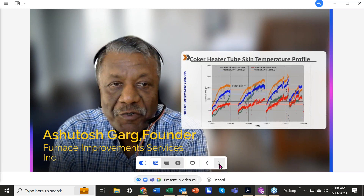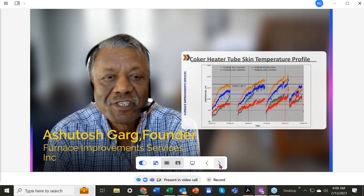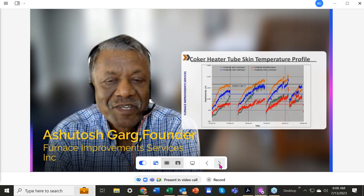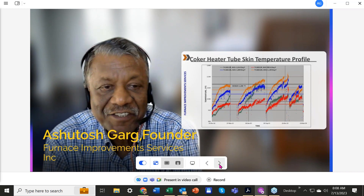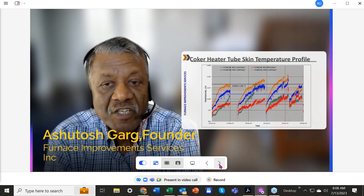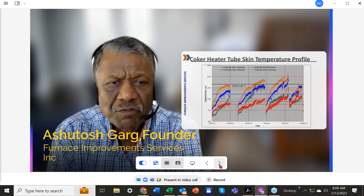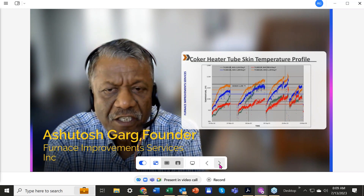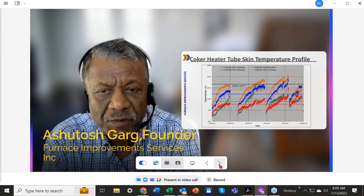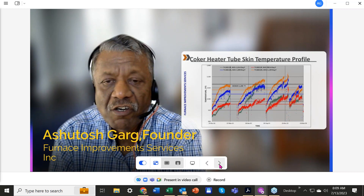The reason we are doing this webinar today is told in this graph. This is an actual graph, and you can see how fast these temperatures are rising — almost five to six degrees F per day. You can also see a gap, meaning the client had to take a shutdown, decoke the furnace, and restart. That's what we want to talk about: how you can improve your existing coker heaters, or if you're building new coker heaters, what factors to consider during design to improve performance.